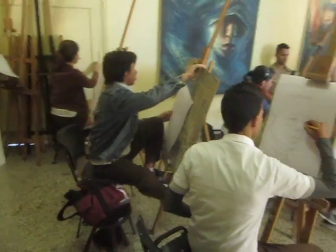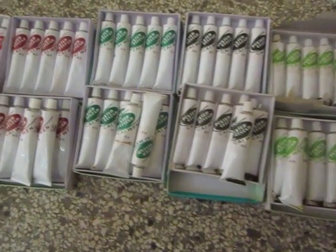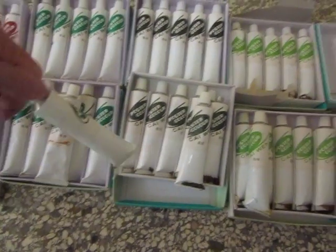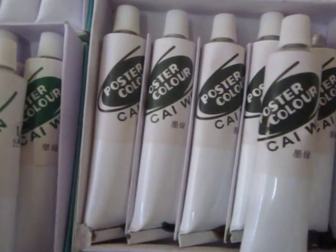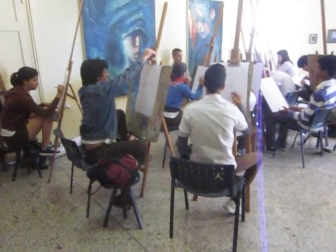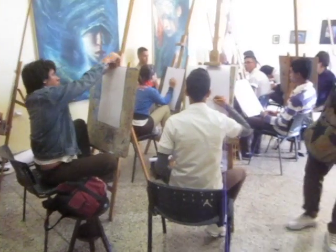These kids are so into this. And look at the paints they have — this is gouache, and it's basically poster color. They don't get really good quality paint here, and the models get paid less than one dollar an hour, just for your information.